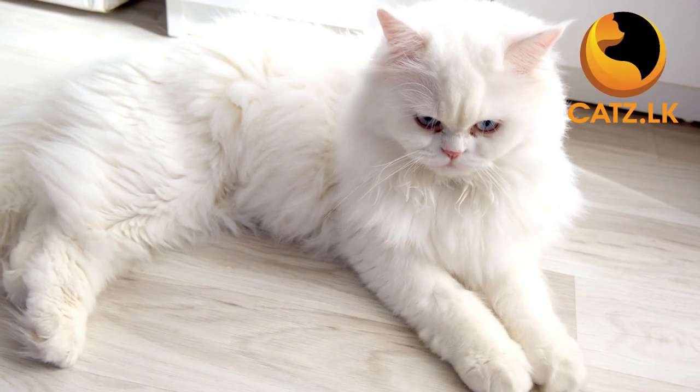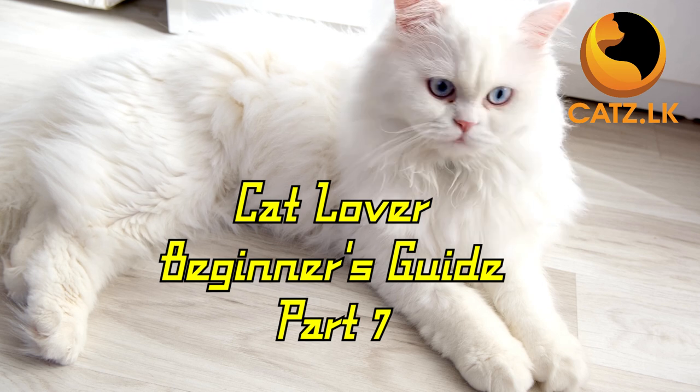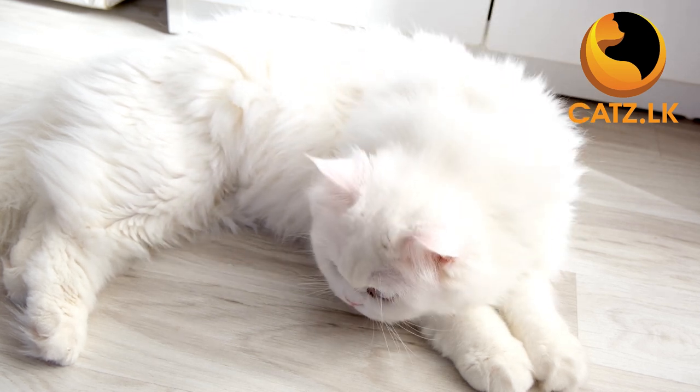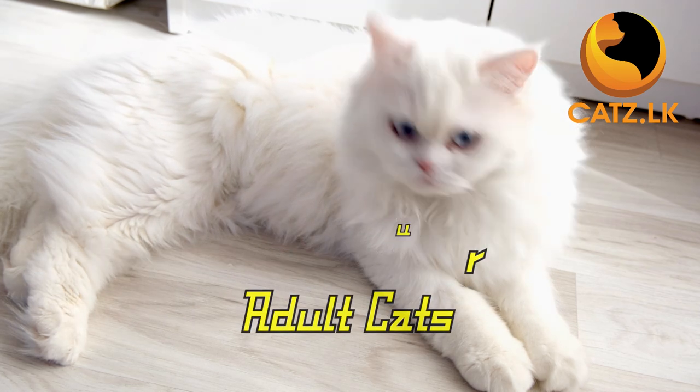Hello and welcome back to our series of short videos for new cat owners. In today's segment we are diving into the essential topic of feeding adult cats at your home.